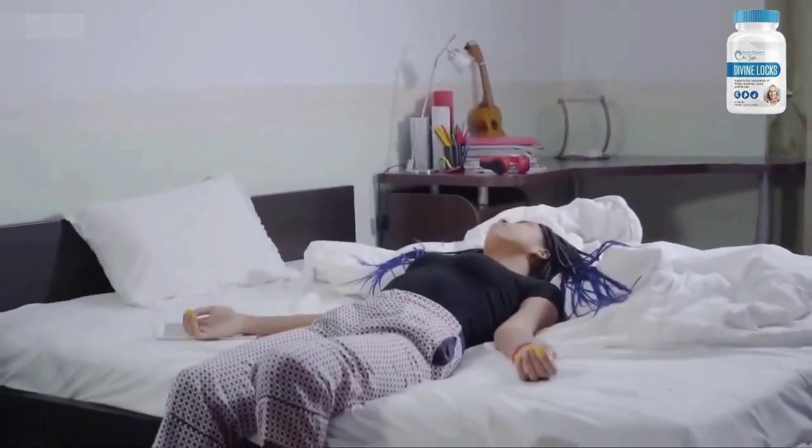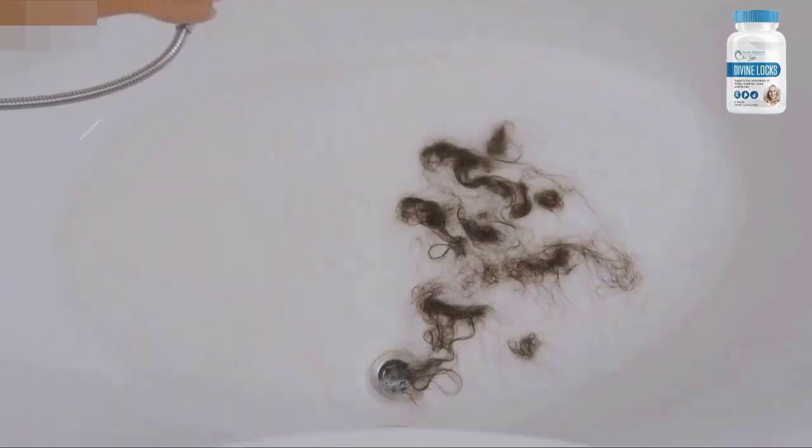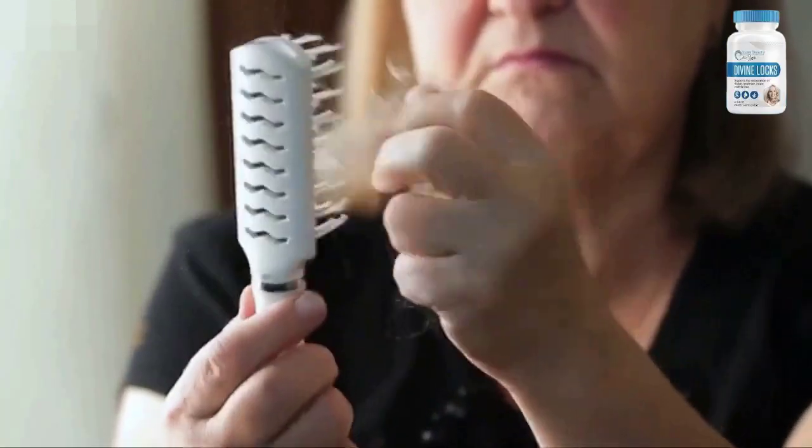DivineLox supplement contains 29 powerful and natural ingredients that support hair regrowth. The ingredients include L-methionine, biotin, selenium, and many others. You can read more about them on the official website.